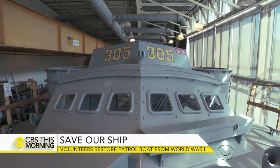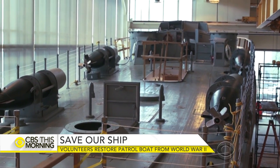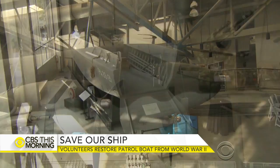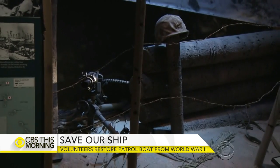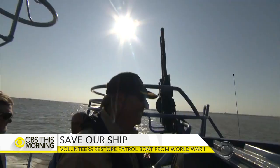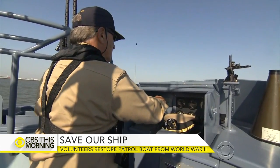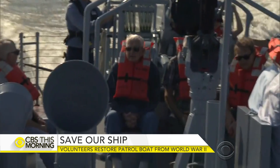The patrol torpedo, or PT boat, is the latest addition to the National World War II Museum in New Orleans. There are plenty of planes, ships, and other artifacts for people to see at the museum. But soon, visitors will be able to ride on the world's only operational PT.